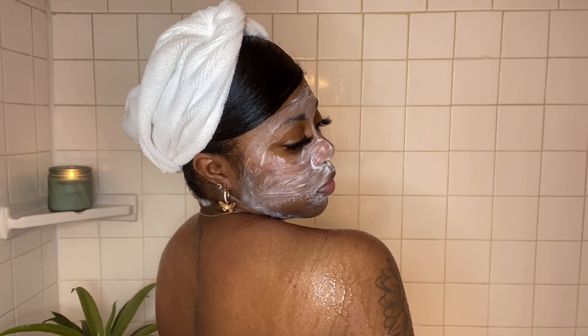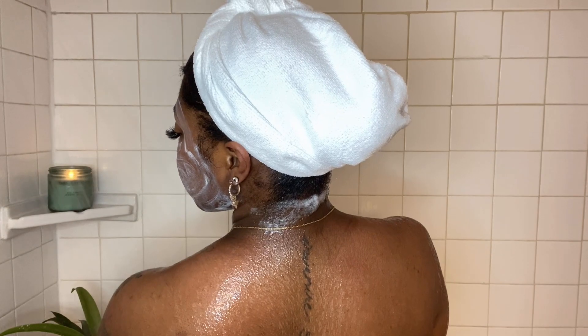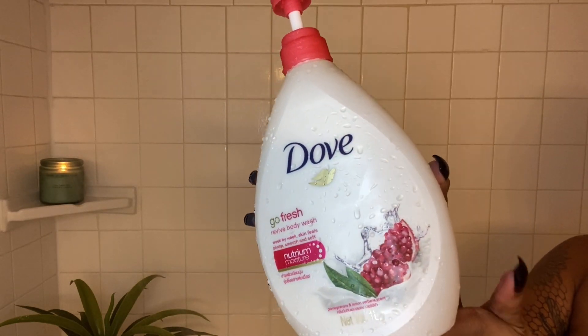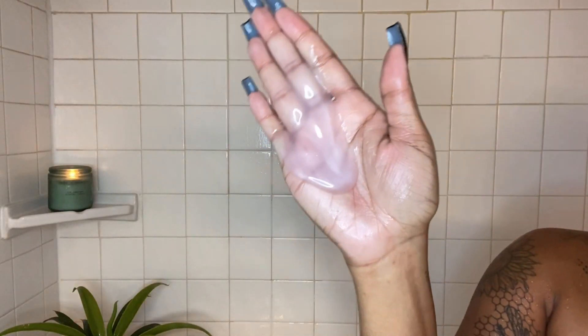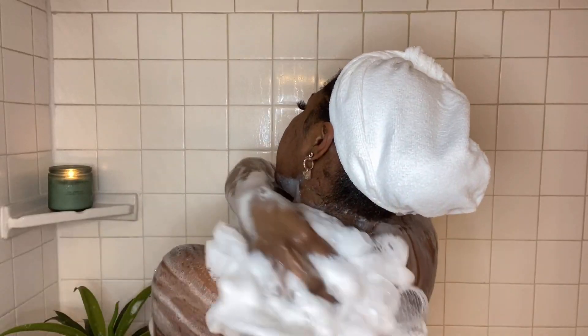Once I'm finished with that I rinse off. You'll notice in the video I kept missing the back of my neck — please ignore that, I don't know what that's about. I also rinse my face off at this time. Next I go in with the Dove Body Wash in the pomegranate scent. I use quite a lot because I like for my poof to be very sudsy, and then I wash with that.